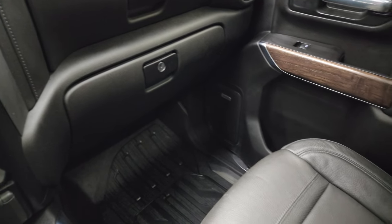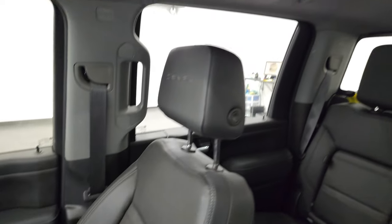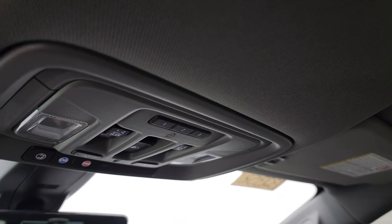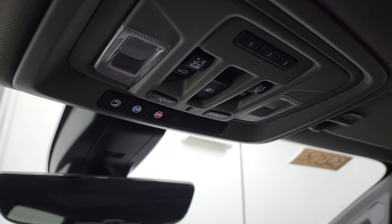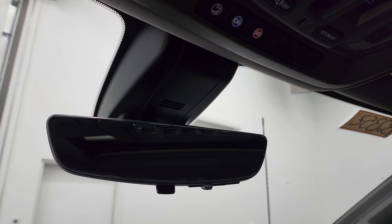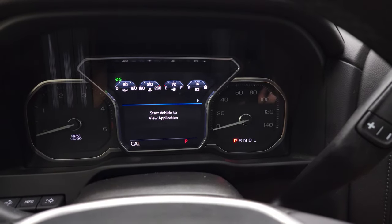Passenger side floor mat and seat are in excellent condition. I don't think this truck has ever been smoked in. The headliner is in great shape and it does have the power sunroof. You get HomeLink buttons for your garage door and security systems, OnStar and SOS buttons in the mirror, and you also have the rearview mirror camera.